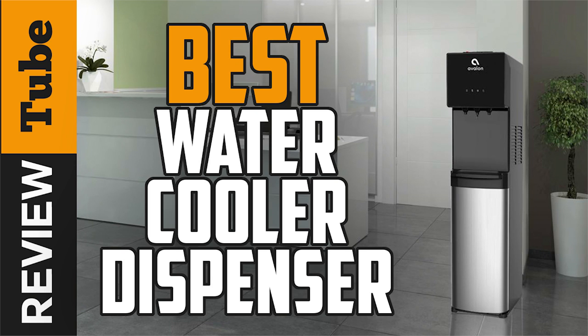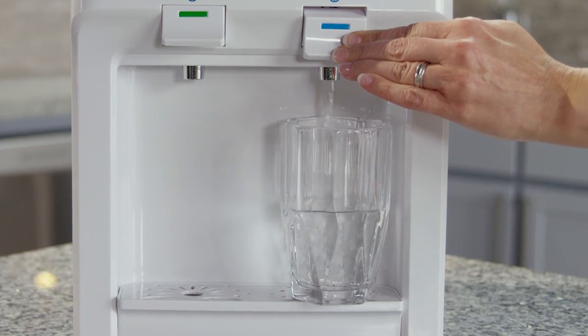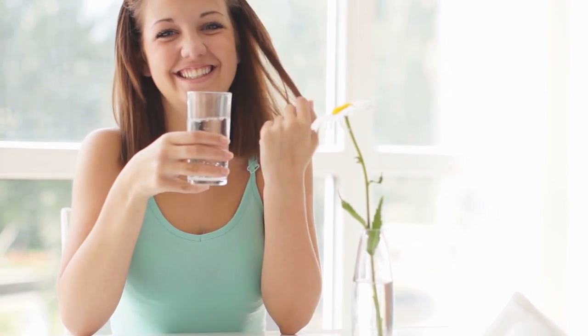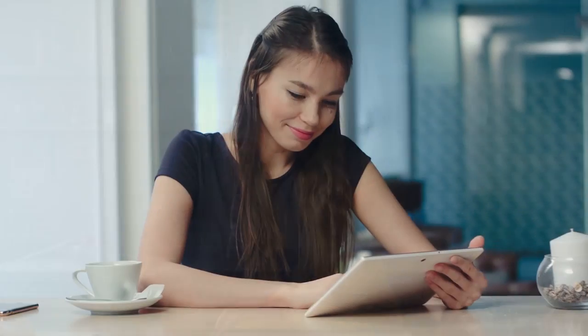A water dispenser is a useful and helpful appliance in the modern world. This innovative unit provides easy access to essential water that we need many times a day to sustain excellent health. It eliminates the constant opening of the refrigerator to get chilled bottles, heating water, and buying bottled water. Due to so many choices in the market today, choosing one can be stressful. So, how do you choose the right one?